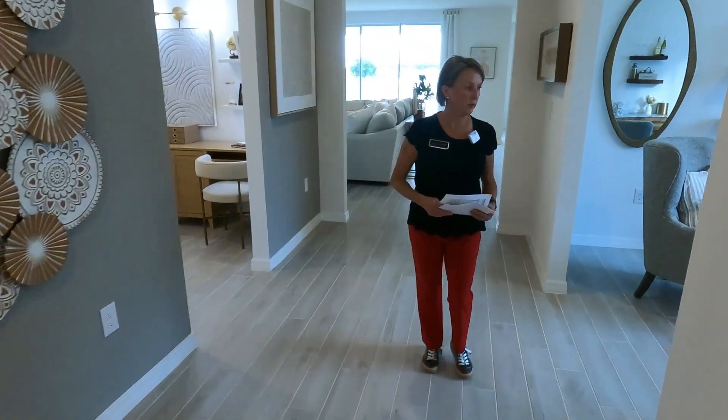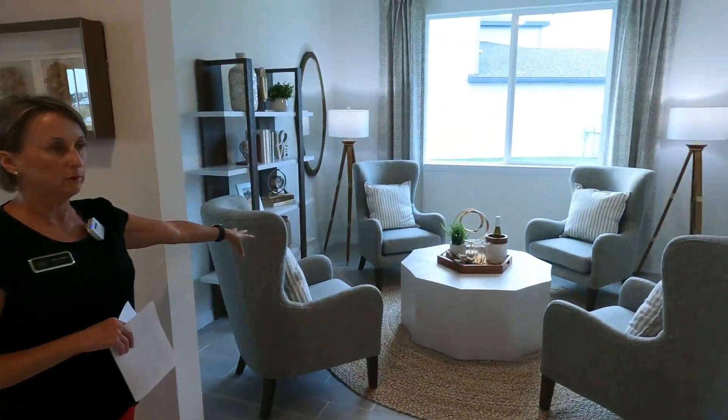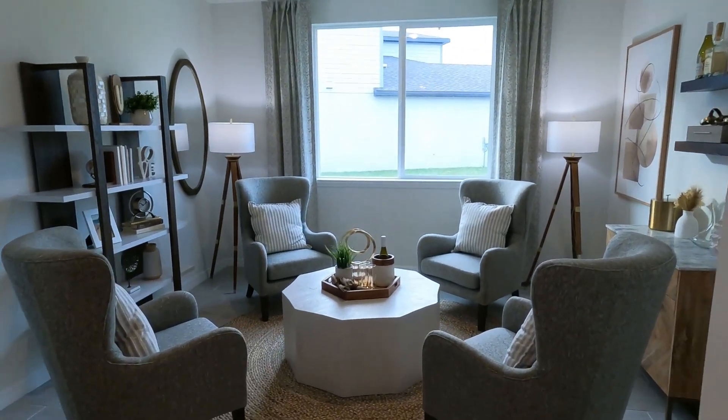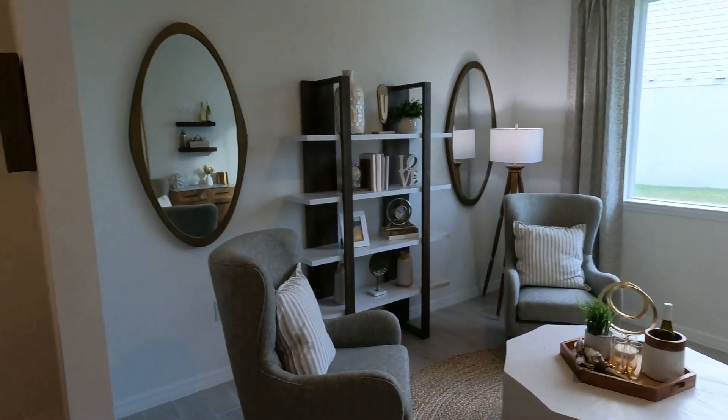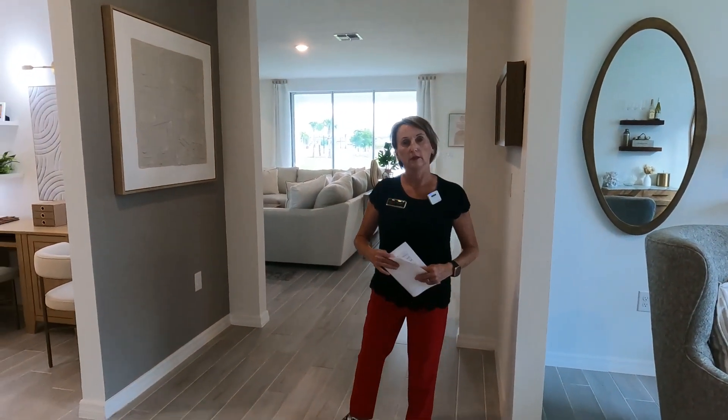Moving through, it's a four-bedroom home but it also has this beautiful flex room or bonus room. You could use it as an office, a movie room, or even a dining area if you wanted a more formal dining space — it's really close to the kitchen.